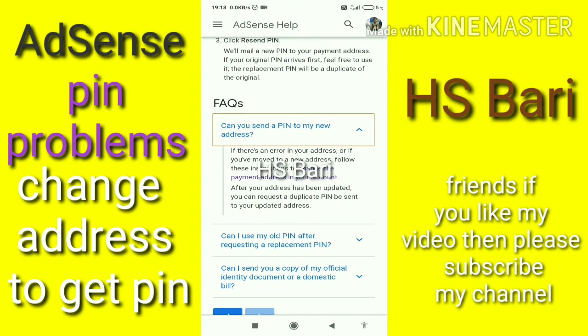question you can see the answer: if there is an error in your address, or if you have moved to a new address, follow the instructions to change the payment address in your account. After your address has been updated, you can request a duplicate PIN to be sent to your updated address. So it is clear